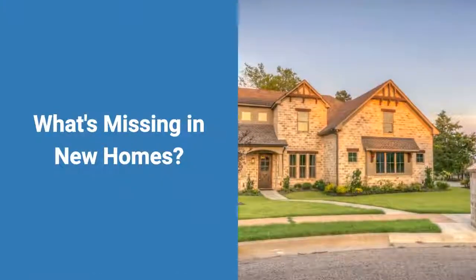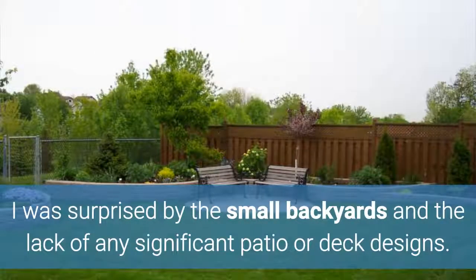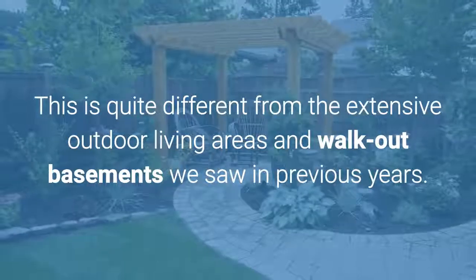There are no outdoor living spaces. I was surprised by the small backyards and the lack of any significant patio or deck designs. This is quite different from the extensive outdoor living areas and walkout basements we saw in previous years.